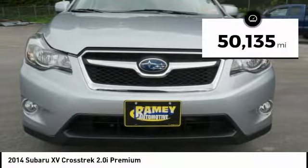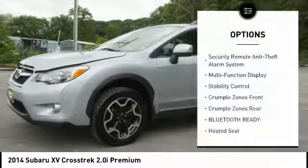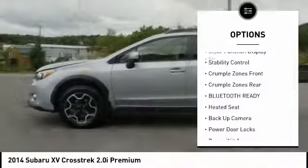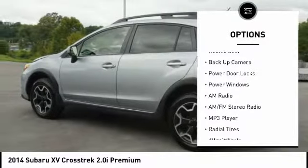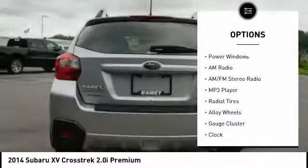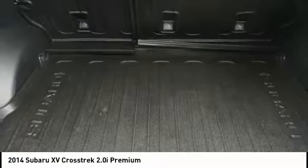This vehicle has less than 55,000 miles. Here are some of this vehicle's great options: heated seats, traction control, backup camera, steering wheel audio controls, anti-lock braking system, stability control, air conditioning, driver's side remote mirror, driver airbag, and alloy wheels.